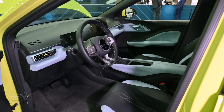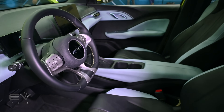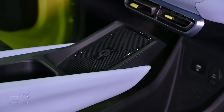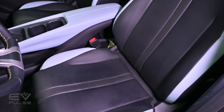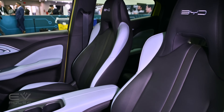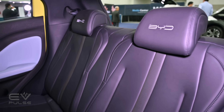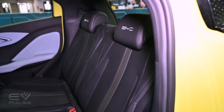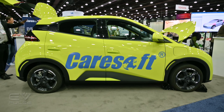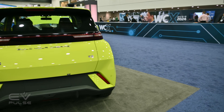Caresoft reps tell me BYD's vertical integration enables them to control every step of engineering and manufacturing, allowing them to closely control costs. They say there's no magic bullet — no single revolutionary innovation that lowers the price. The car's overall design is very basic and simple, though extremely well executed. Competing automakers around the world should fear the Seagull — actually, I take that back: they should be absolutely terrified.